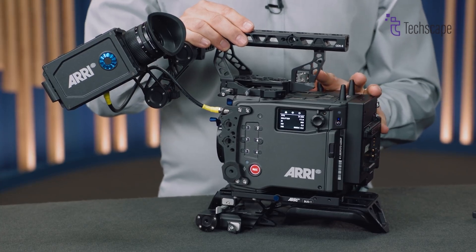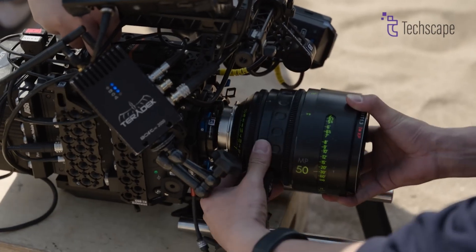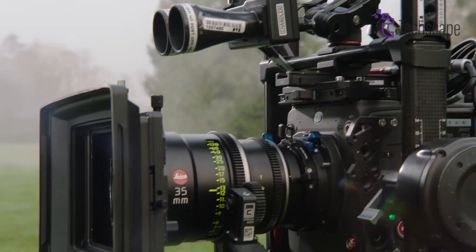This flexibility allows cinematographers to use their preferred glass, whether it's modern or vintage, spherical or anamorphic, Super 35 or large format.